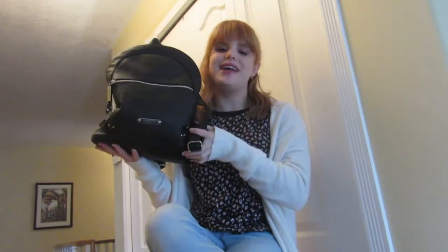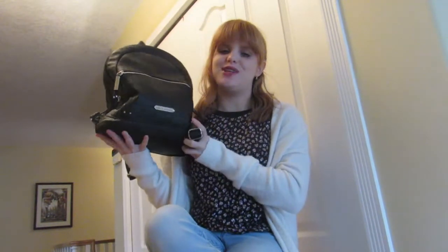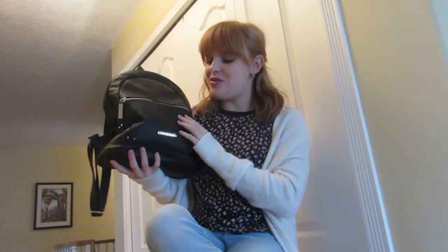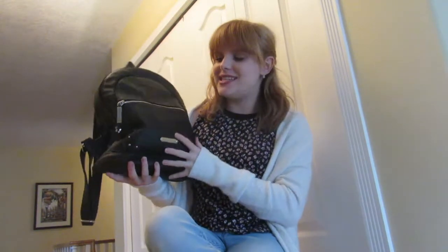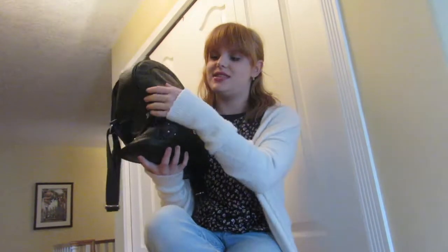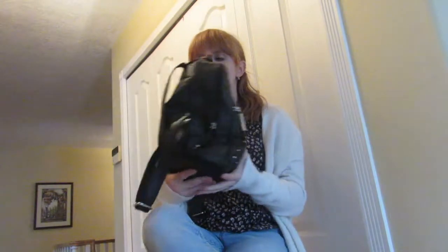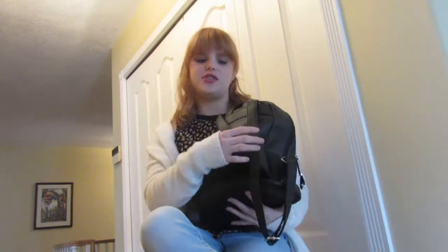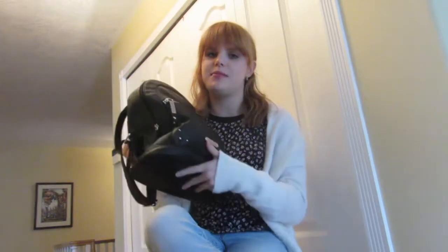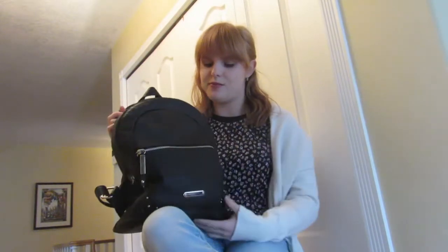Today's video is going to be what's in my bag — I'm just sharing what I carry in this lovely bag of mine. This bag is the Rosetti bag, just a black and silver backpack, and I love it. It carries quite a bit of stuff. It's great when I go on little day-to-day adventures, hang out with friends, or just run errands.